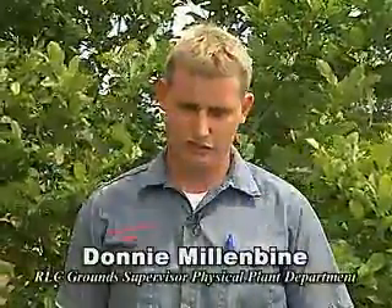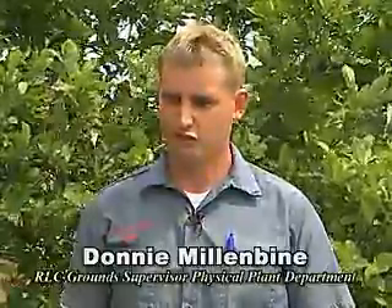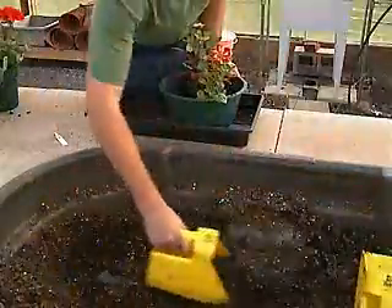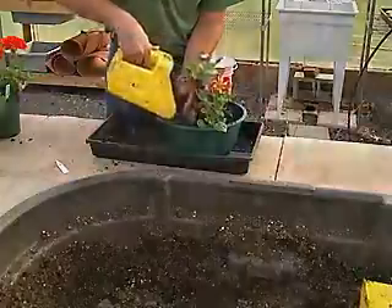The hard skills we look for when a student comes to work for us are someone who is hard working and not afraid to get dirty. Several graduates have gone to work for local garden centers and work in landscape design.